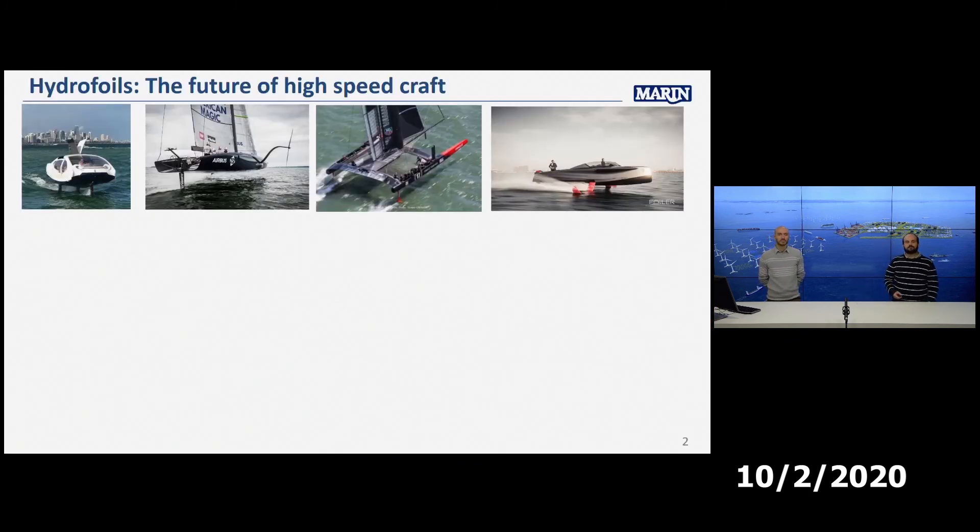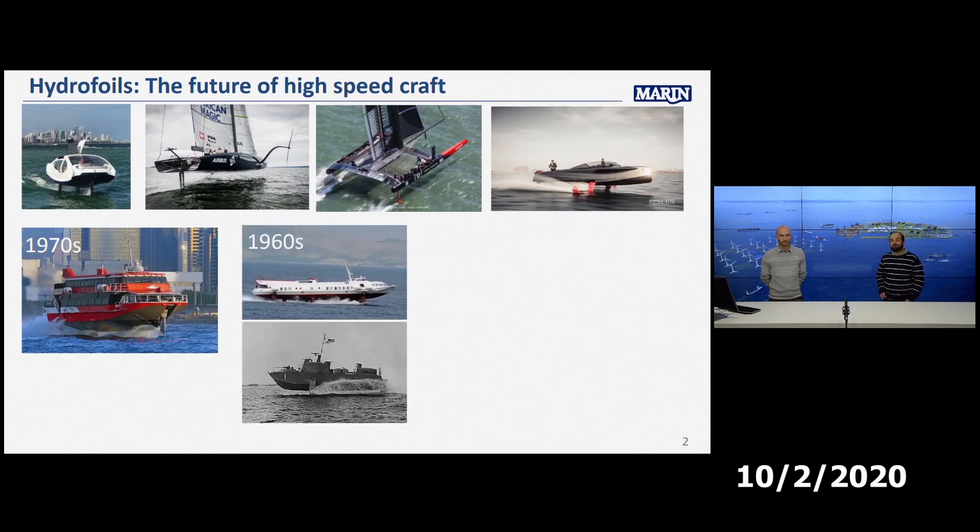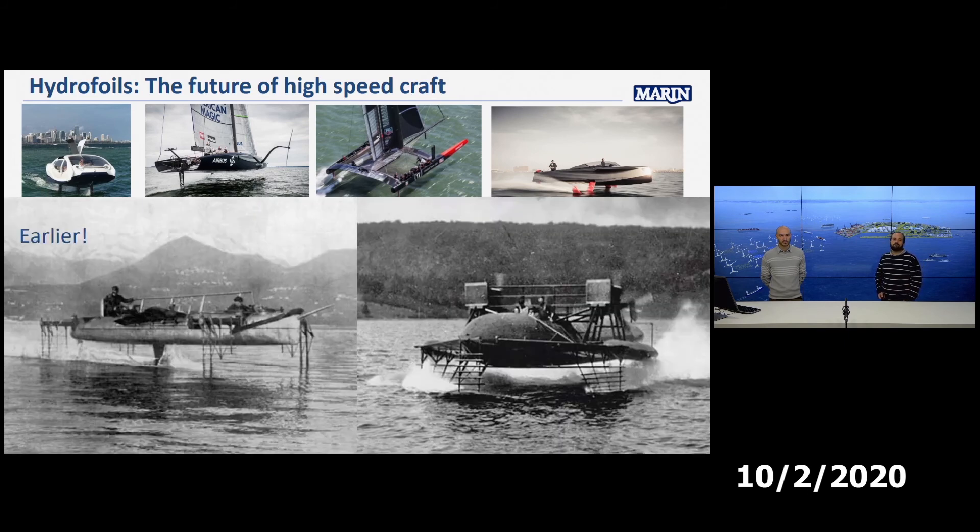Hydrofoils — the future of high-speed craft. Everyone knows that, except it was also the case in the 70s, the 60s, the 50s, and even earlier. So why do we at Marin decide that, apart from the fact that it has become fashionable, it is worth doing research on hydrofoils again?